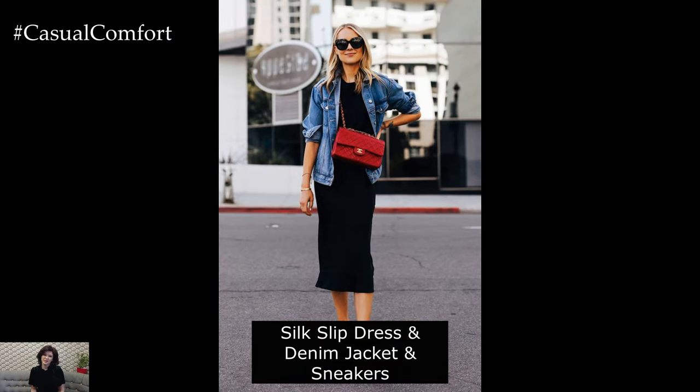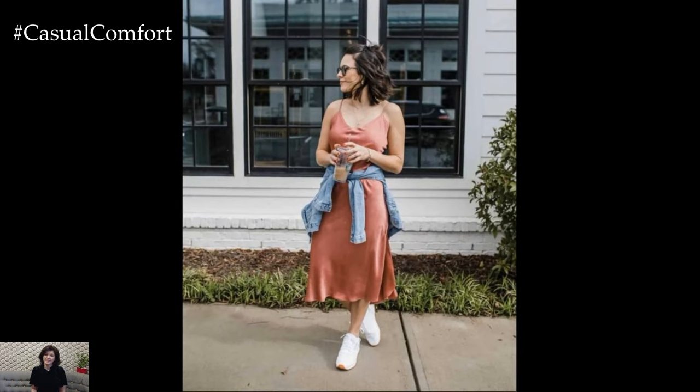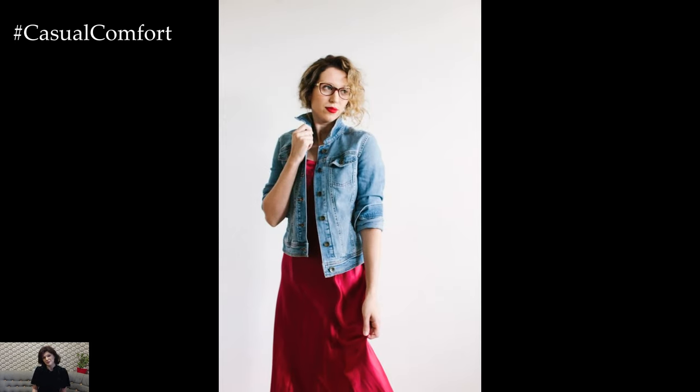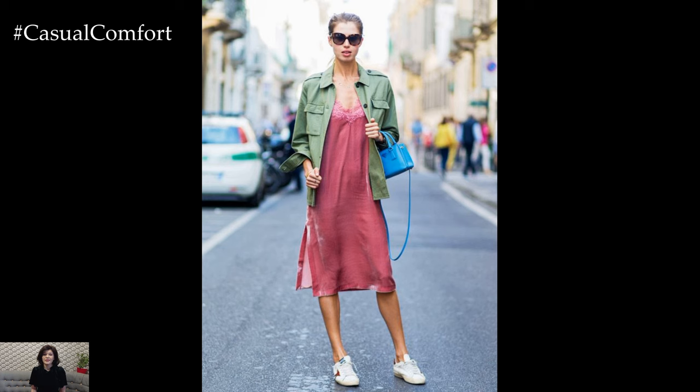Silk Slip Dress with Denim Jacket and Sneakers. For a laid-back garden party look with a hint of edge, opt for a silk slip dress paired with a denim jacket. Choose a slip dress in a bold color like emerald green or ruby red for a pop of color against the greenery. Layer a denim jacket over it for a casual vibe, and complete the look with white sneakers for a contemporary twist.